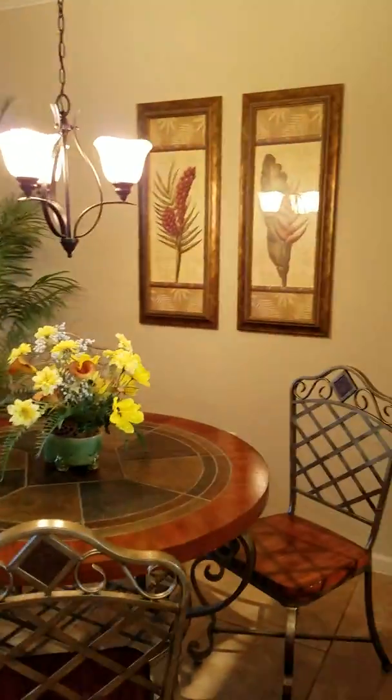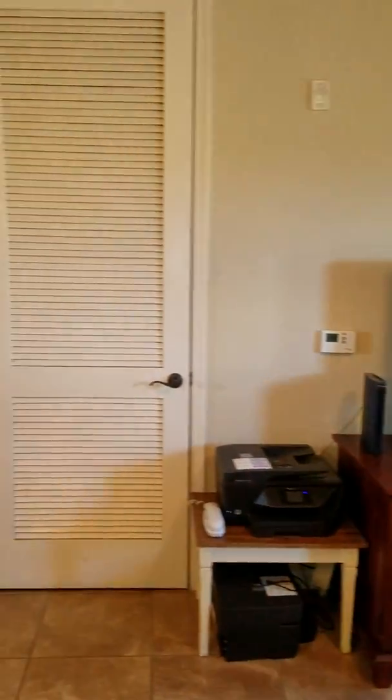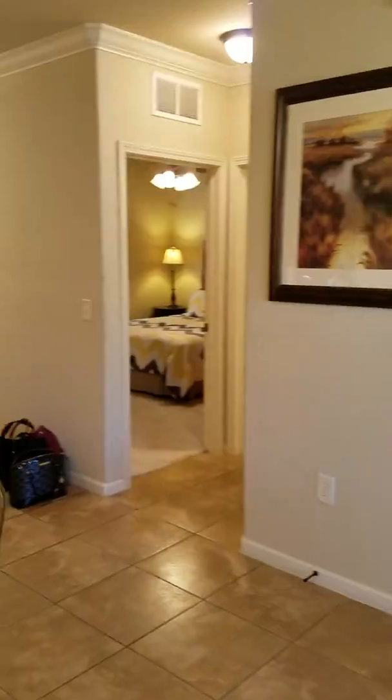When you come straight in, this is your living room and dining area. I'll take you out here first because this opens up to the pool, so you have a really nice view.